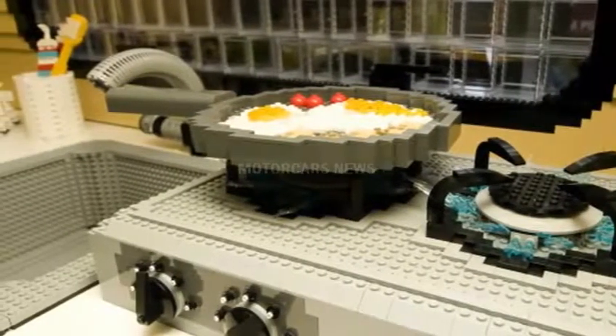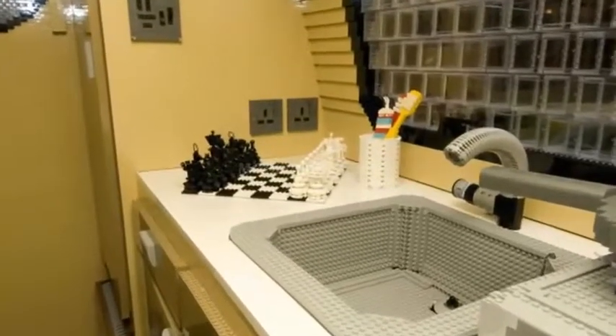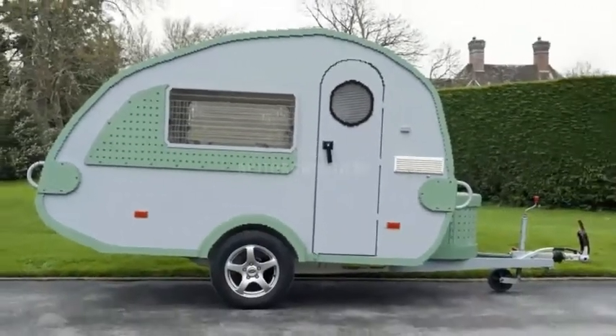There's working lighting, running water, and folding seats. And to make it as realistic as it can be, there are camping supplies and a Lego-made meal readied in the plastic kitchen.